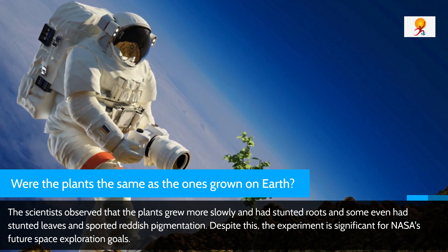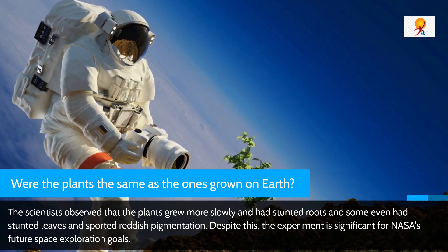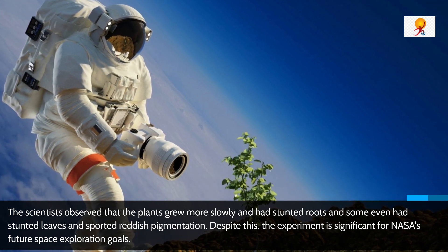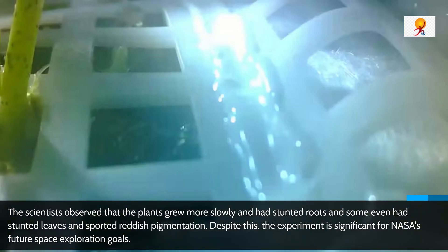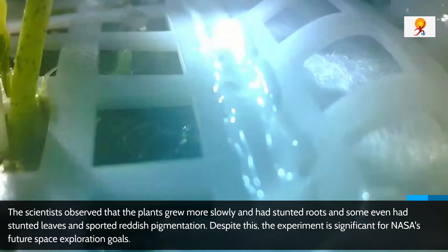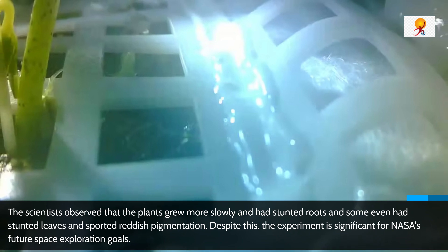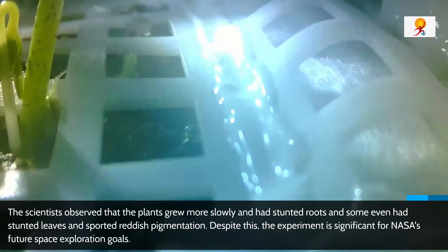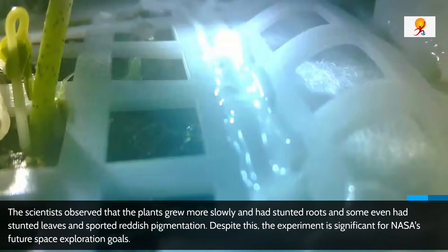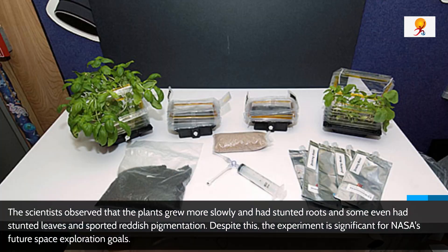The answer is no. While the scientists were able to grow the plants, they were not as strong as those grown on Earth. The plants grew more slowly, had stunted roots, and some even had turned leaves and displayed reddish pigmentation. Despite this, the experiment is significant for NASA's future space exploration goals.